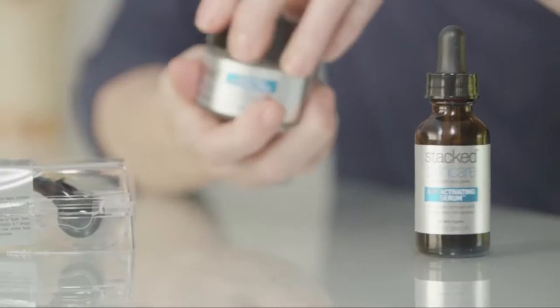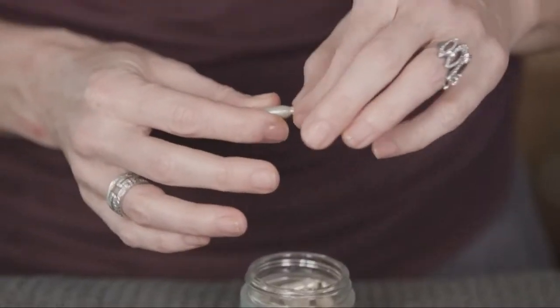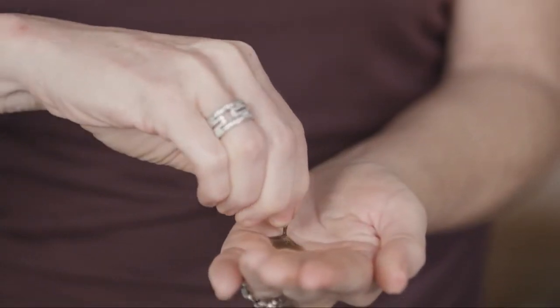After cleansing, you're gonna take two to three capsules of our deep sea mineral peel. You're just gonna simply twist the end, massage it into your skin in a circular motion, and leave on for ten minutes. After ten minutes, take a nice towel and remove it completely.